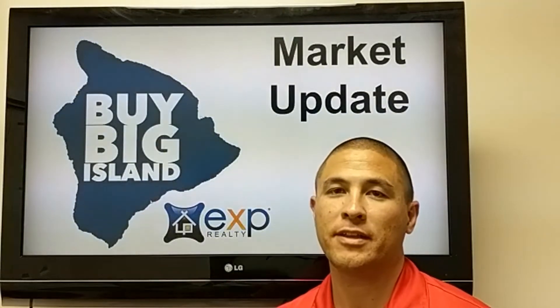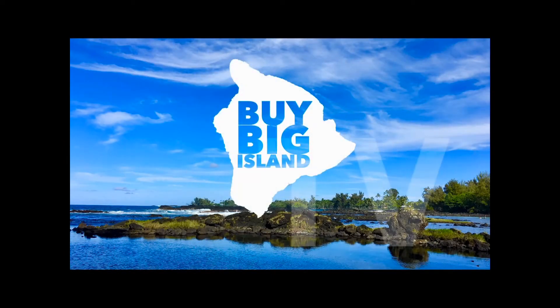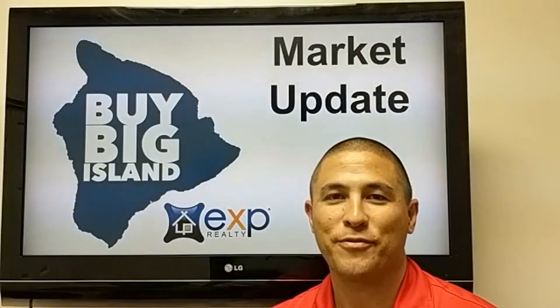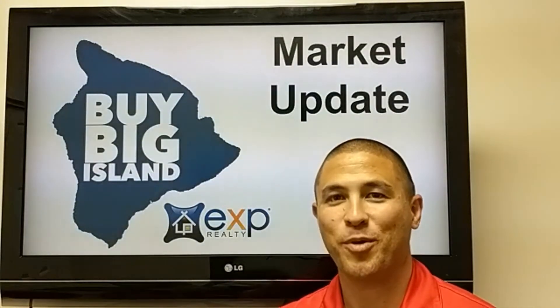It's almost the end of the year — November market data is out. Hey, what's going on friends, Dylan Nonaka here with the Buy Big Island video blog, and it's time for the November market update.